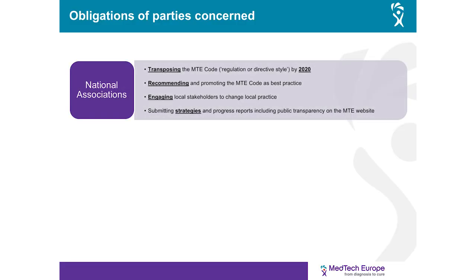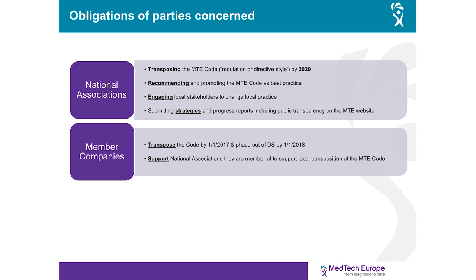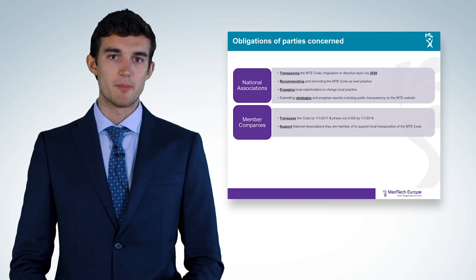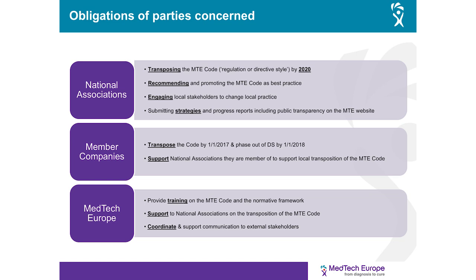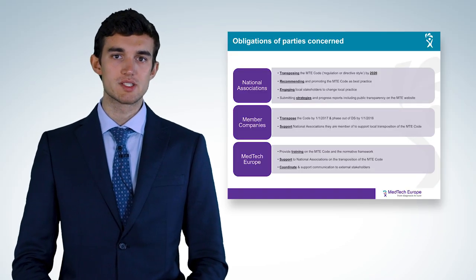We must now look at the different obligations of the parties concerned. National associations must transpose the MedTech Europe Code by 2020, recommend and promote it as best practice, engage local stakeholders to change local practice, and submit strategies and progress reports. Member companies must transpose the Code by January 2017 and phase out direct sponsorship by 2018. They must also support national associations in local transposition. MedTech Europe must provide training, support national associations on transposition, and coordinate communication to external stakeholders.